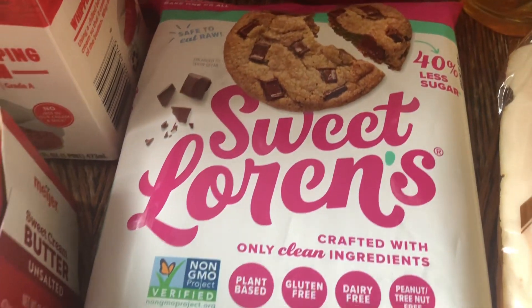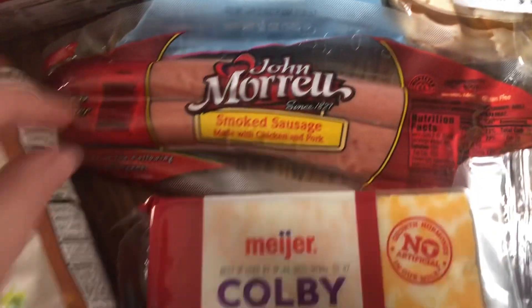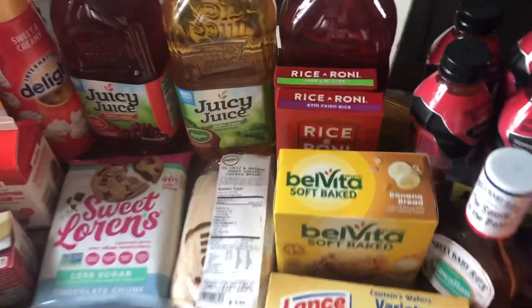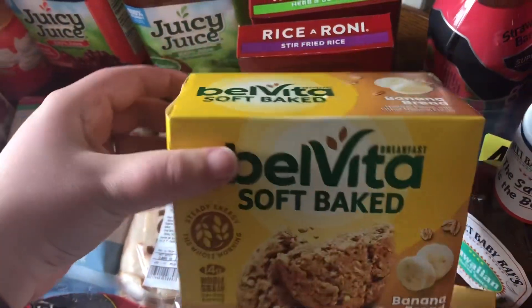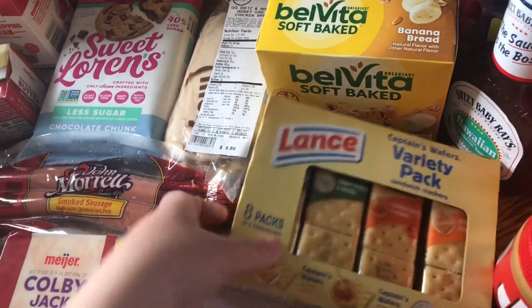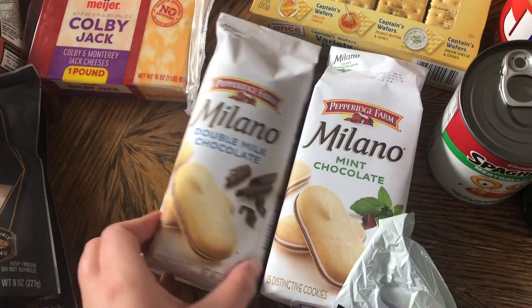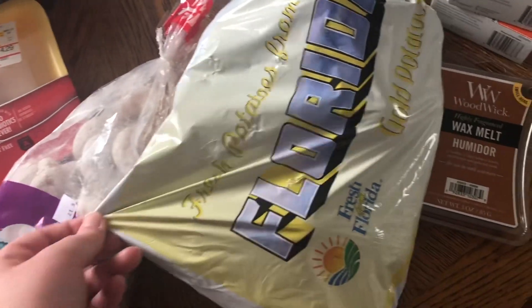We got some more butter, and then we wanted to try these Sweet Lauren's cookies — chocolate chunk, first time we've ever had them, so we're excited. I got some smoked sausage for a recipe, Colby Jack cheese, and turkey lunch meat for lunches. Three bottles of juicy juice for the kids, two boxes of Rice-A-Roni — one for the shrimp, the other probably for our burritos. We got Belvita soft-baked banana nut oatmeal bars for breakfast, a variety pack of crackers my daughter wanted, two Milano cookies, and my husband had to get powdered donuts — he loves them.